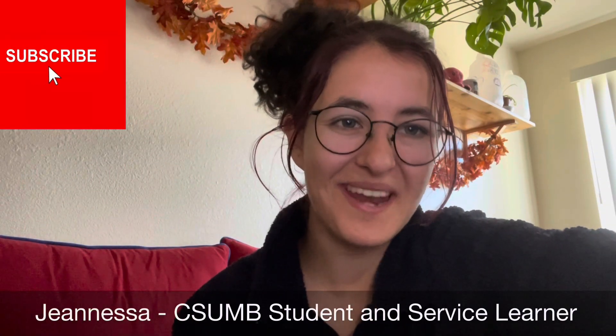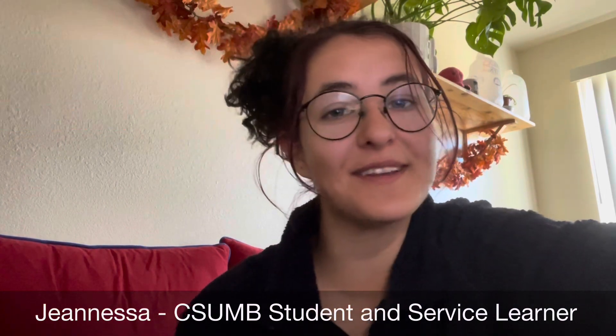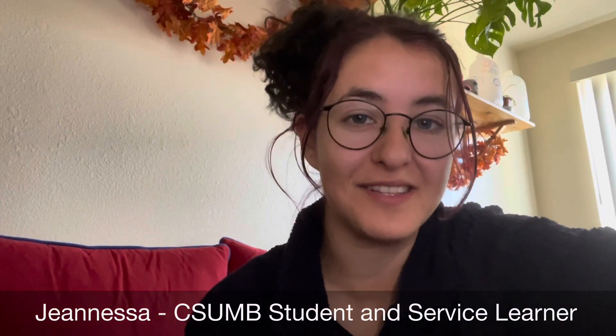Hello, my name is Janessa and I'm a volunteer with the Monterey County Free Library. Today, I'm here to talk about centipedes and millipedes.